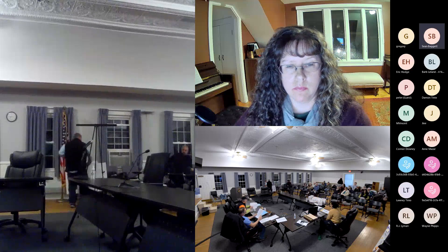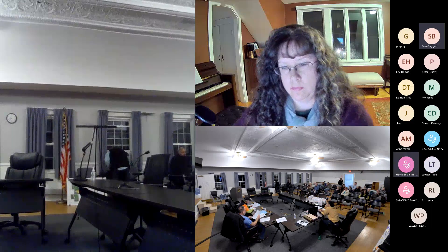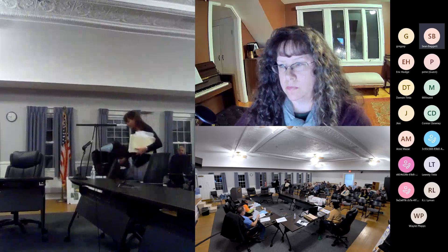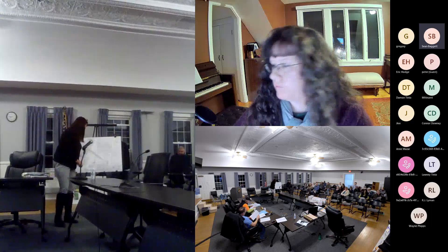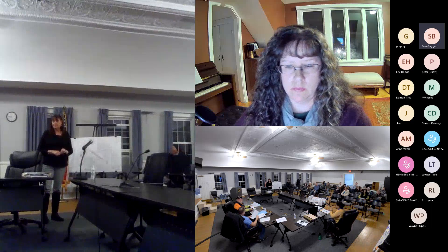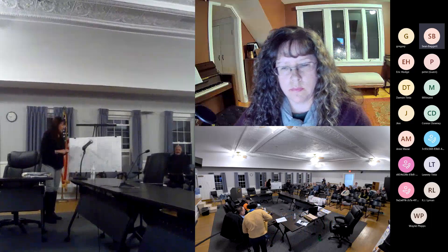The next public hearing is opened for 13B Asylum Street, applicants Jennifer and Mark Cosbro. An engineer from Alan Engineering introduces himself, representing the applicants. He explains 13B is a back lot off Asylum Street, approved in 2012.